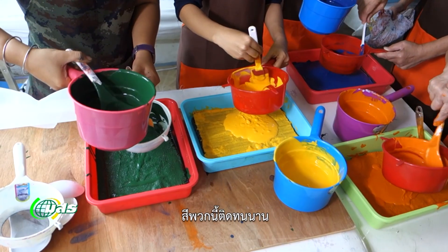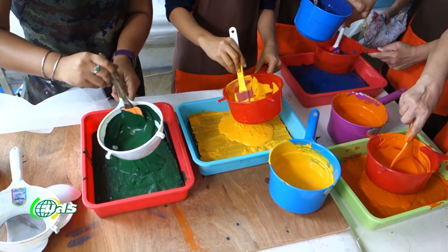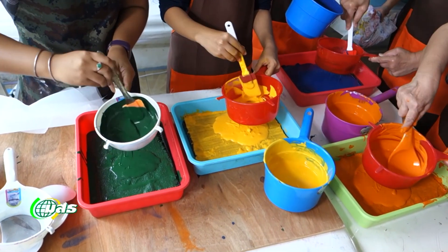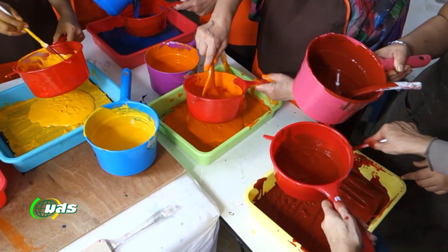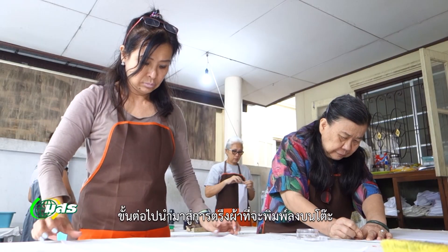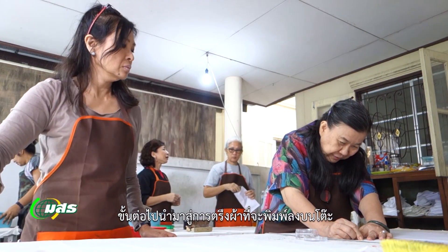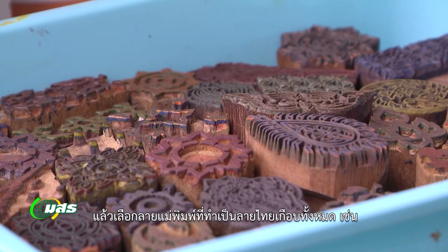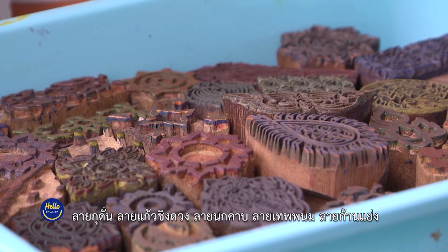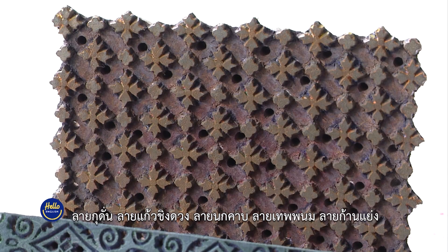These dyes are long lasting. Next, we stretch out the cloth we are going to print on and secure it on the table. Then choose the designs you want to use. These are almost all tie designs, like four petal flower, interconnected flowers, bird's beak, celestials and stem flower network.